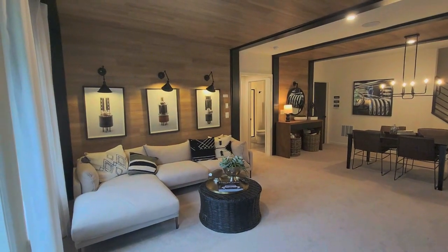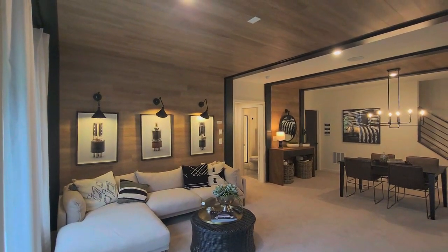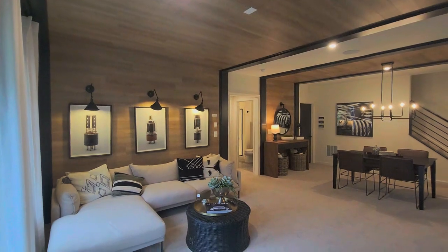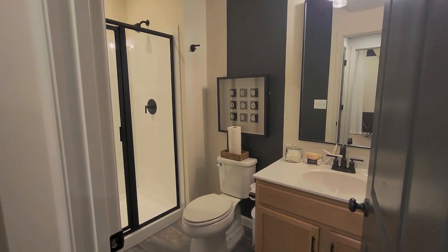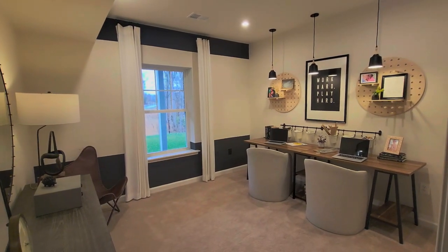If you're looking to move to Potomac Shores, reach out to me today — I'm happy to help you with all your real estate needs and Potomac Shores real estate needs. Looking forward to speaking with you all.